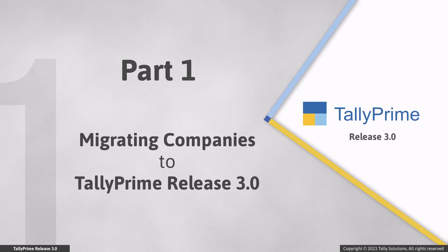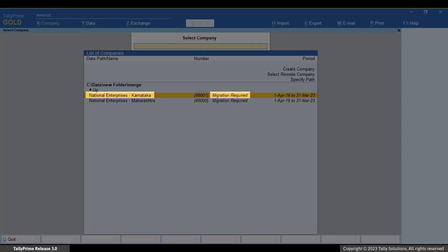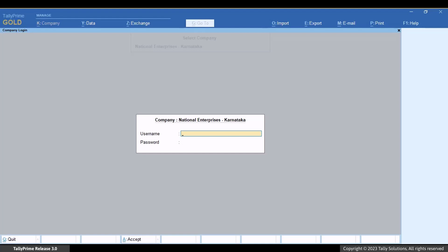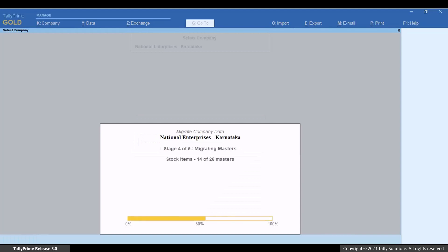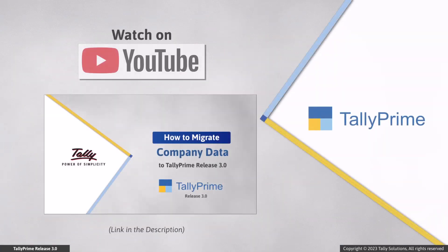First, let us see how to migrate the company. Since your companies belong to an earlier release of Tally Prime, you need to migrate the companies to Tally Prime Release 3.0. You can see the text 'migration required' against the companies. Press Enter on the company and migrate. To know more about migration from Tally Prime Release 2.1 or earlier to Release 3.0, you can view our video on how to migrate company data to Tally Prime Release 3.0.